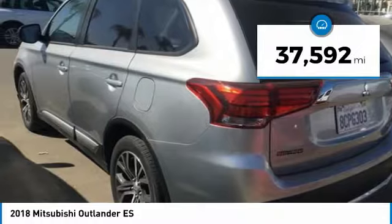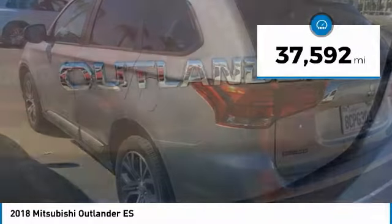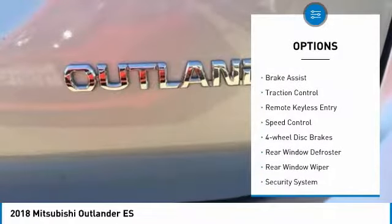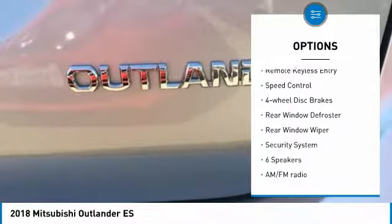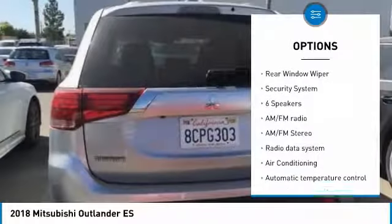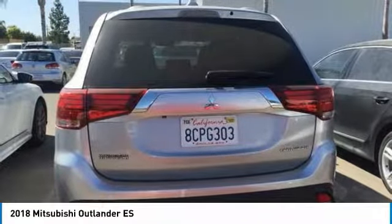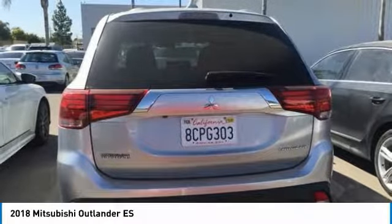This vehicle has less than 40,000 miles. Here are some of this vehicle's great options: electronic stability control, alloy wheels, brake assist, traction control, remote keyless entry, speed control, four-wheel disc brakes, rear window defroster, rear window wiper, and security system.